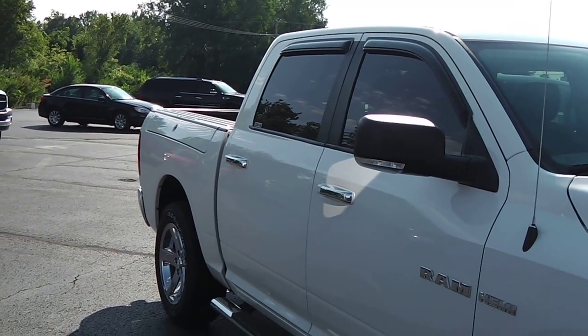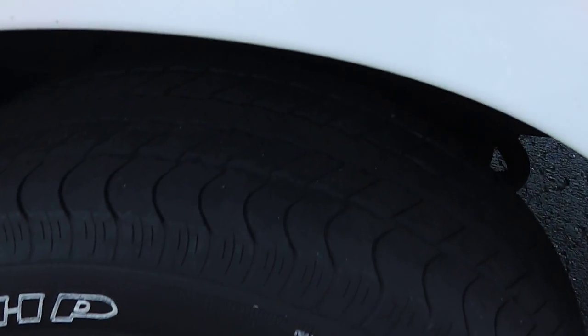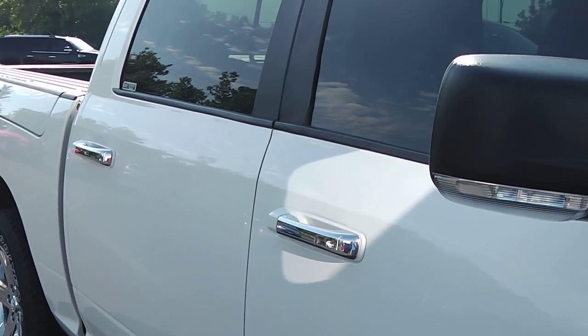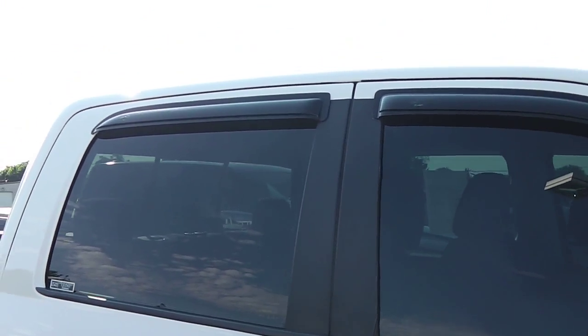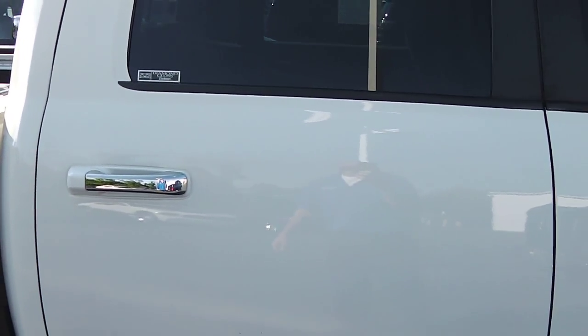Take a look down the side here. This is a full crew cab. It has your 20-inch chrome wheels and tires are still in good shape. You have your black mirrors, chrome door handles, deep tinted glass all the way around, your rain guards up there as well, and your chrome fixed running boards.